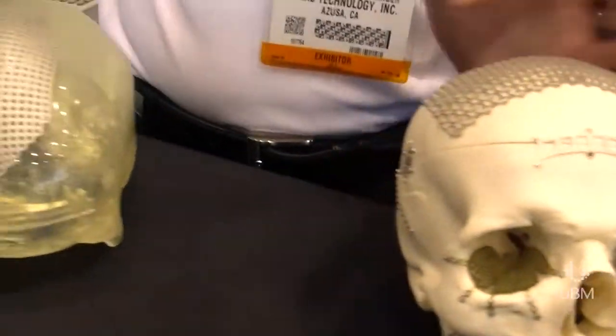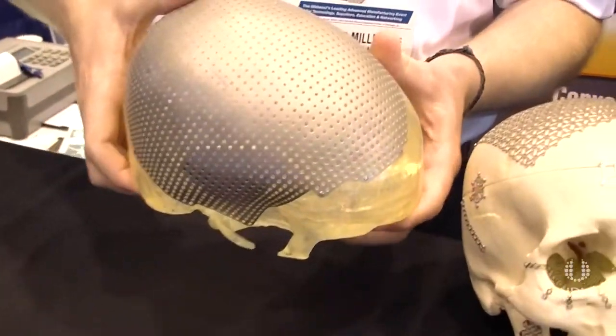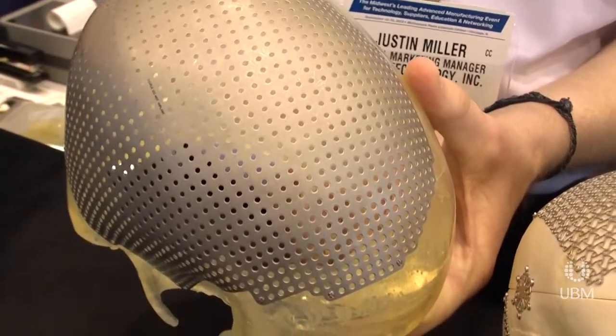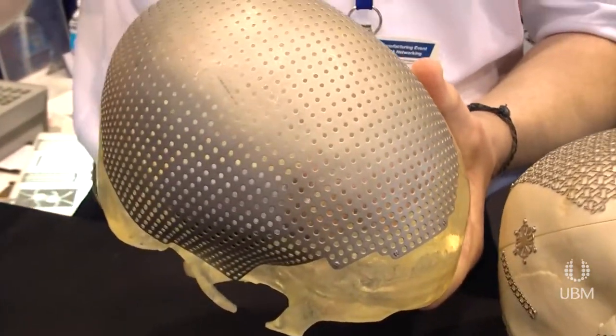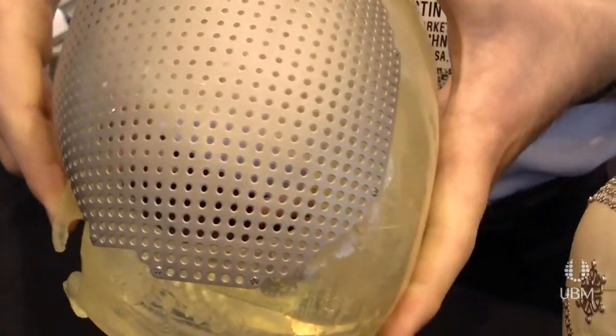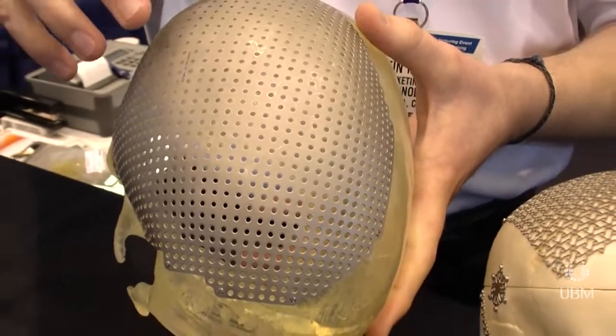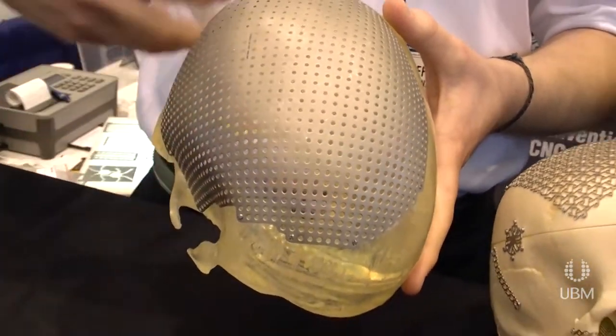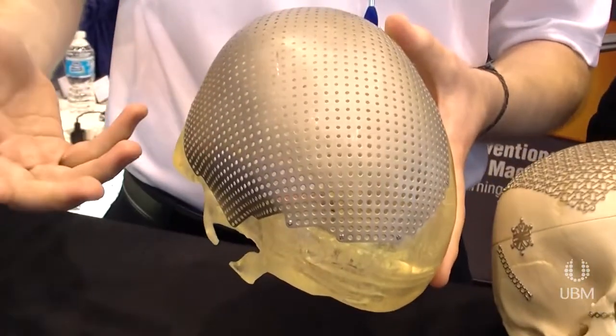The other part that we focus on is this piece here. What happened here is that this person has had a large trauma, usually from an automobile accident or a war injury. We get a model of the skull with the defect, and we take our flat mesh and form it to match that defect and match the surface of their skull so they can have a good aesthetic look when it's been implanted.